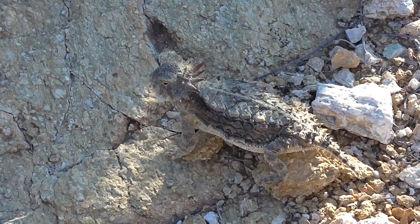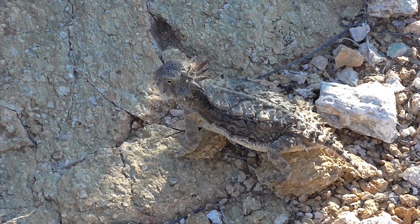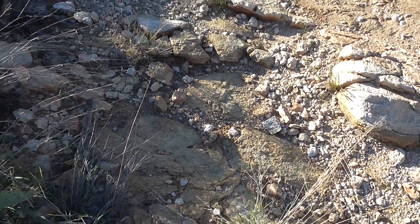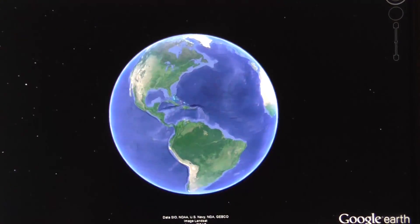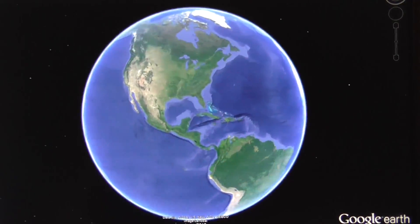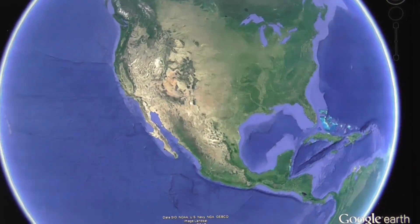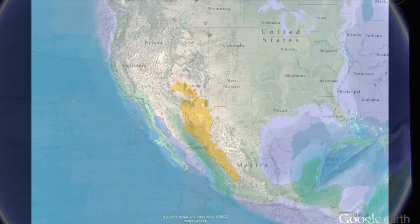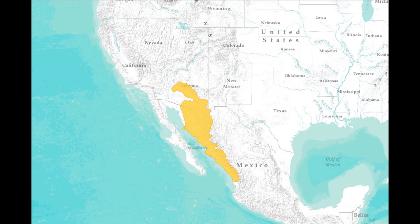Its body shape and color, which matches the soil on which the animal lives, allows it to blend into its environment to remain unnoticeable by potential predators from above. The Regal Horned Lizard can be found in central and southeastern Arizona, as well as parts of northwestern Mexico in Sonora and Sinaloa. It makes its home primarily in the upland Sonoran Desert, as well as desert scrubland in the western Chihuahuan Desert.